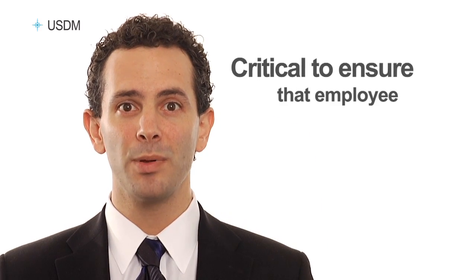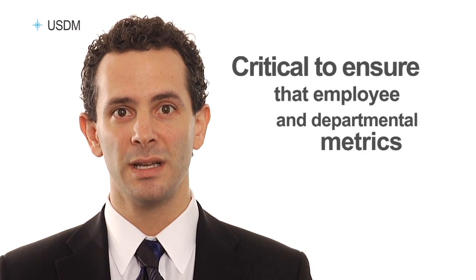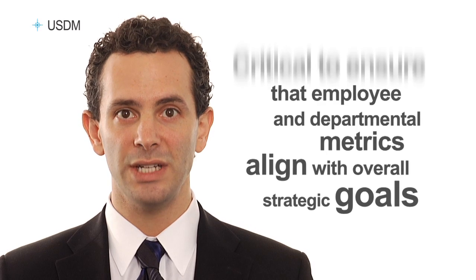An organization must also determine where the best place is to concentrate their efforts. It would certainly be impossible to monitor every detail. However, there must be a way to oversee operations to find and resolve potential problems while identifying and leveraging new opportunities. And it is critical to ensure that employee and departmental metrics align with overall strategic goals.